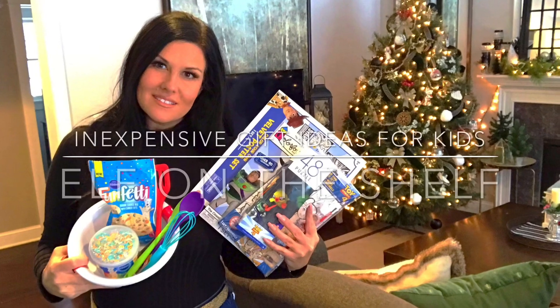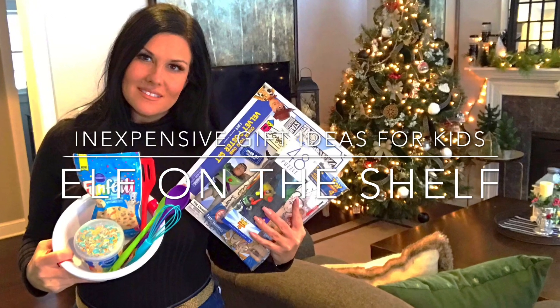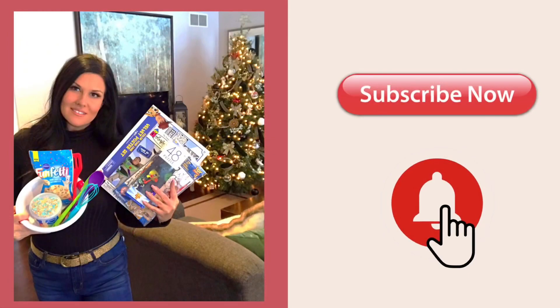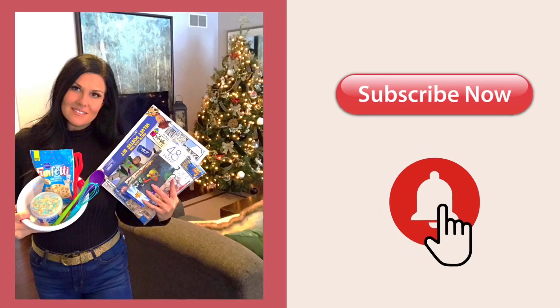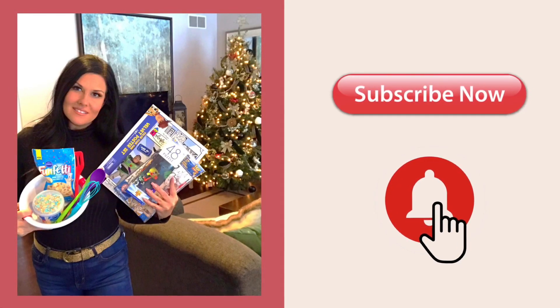Hey friends and welcome back to my channel! Today I'm going to share some inexpensive gifts that I got from the Dollar Tree and ideas on how I incorporate them with our Elf on the Shelf. Make sure you subscribe to my channel and turn on the little notification bell so you're notified whenever I post a new video.